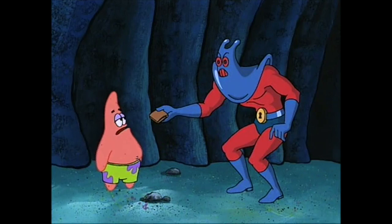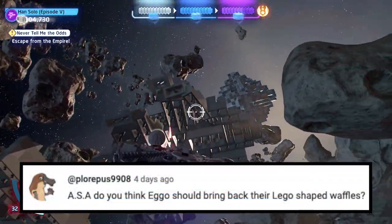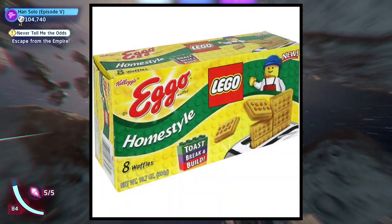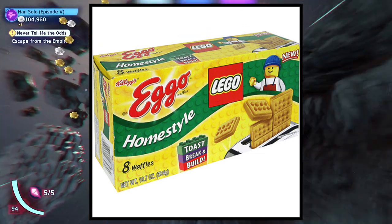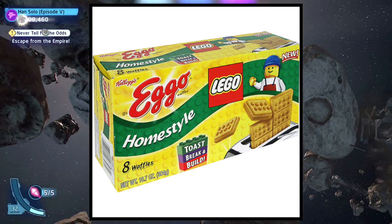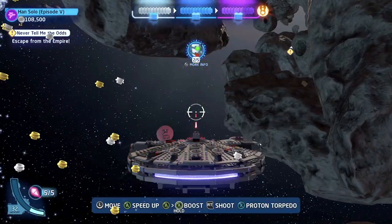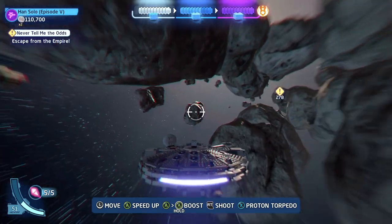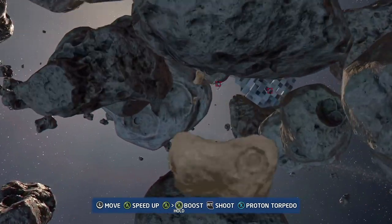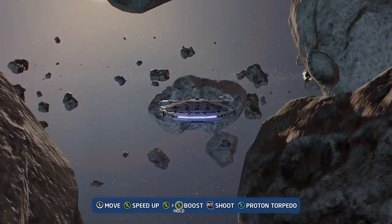Next question is from Plurpes: ASA, do you think Eggo should bring back their Lego-shaped waffles? Absolutely they should — like, who wouldn't love that? I've never actually seen one in real life, but they should definitely bring them back, that would be really fun. I'm sure there are waffle makers that make Lego-shaped pieces, but that's not the same if it ain't Eggo, right? Eggo definitely should bring back their Lego-shaped waffles.